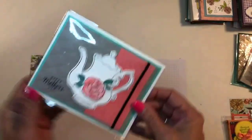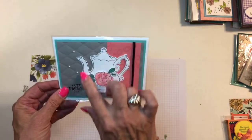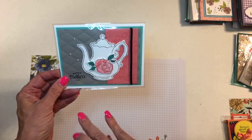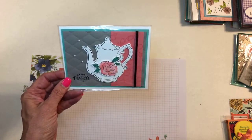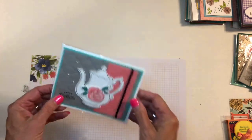This one doesn't have a name. This is the teapot set — the framelits were a celebration item you could get free with a $100 order but they are carrying over, as is the stamp set that goes with them. Isn't that pretty — great Mother's Day card.